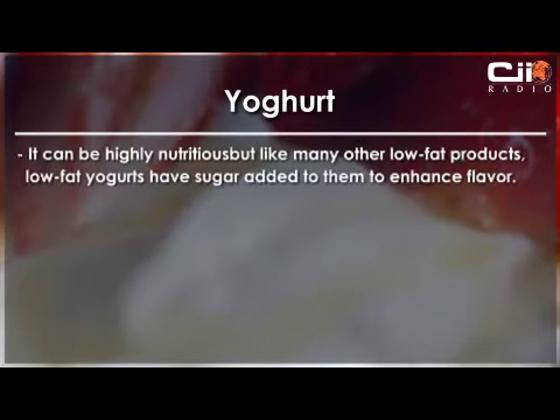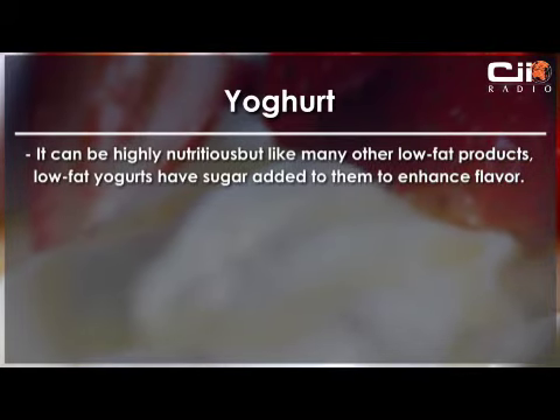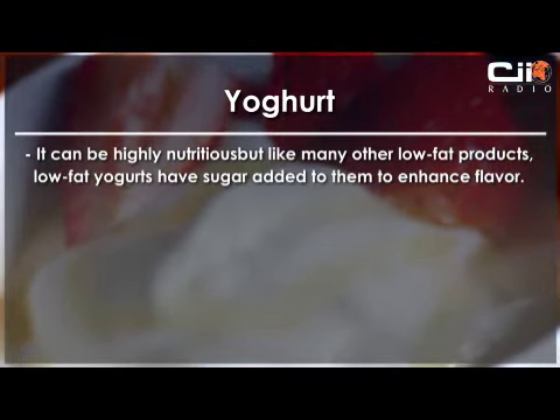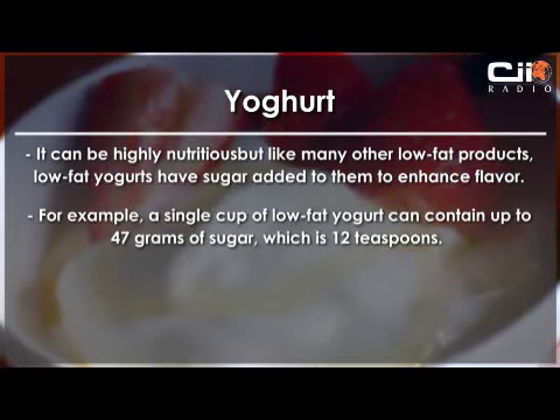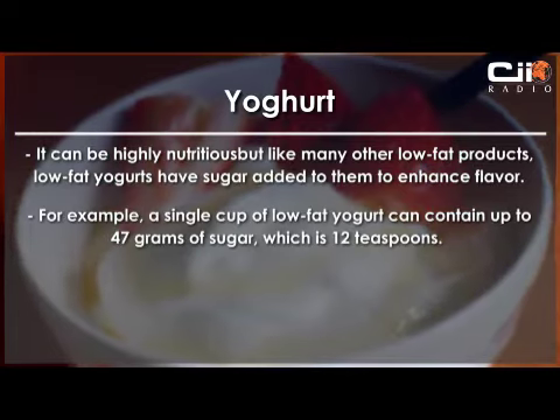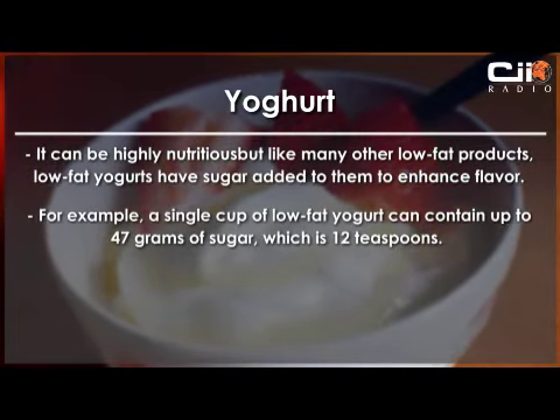Let's start with yogurt. It can be highly nutritious, but like many other low-fat products, low-fat yogurts have sugar added to them to enhance the flavor. For example, a single cup of low-fat yogurt can contain up to 47 grams of sugar, which is 12 teaspoons.